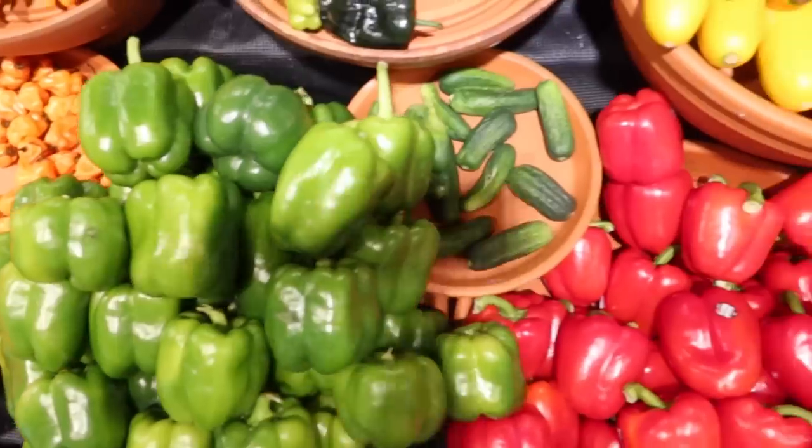We're heading over to produce to check out starch and veg. I'm thinking like scalloped potatoes, maybe green beans almondine. Let's see what's on sale.